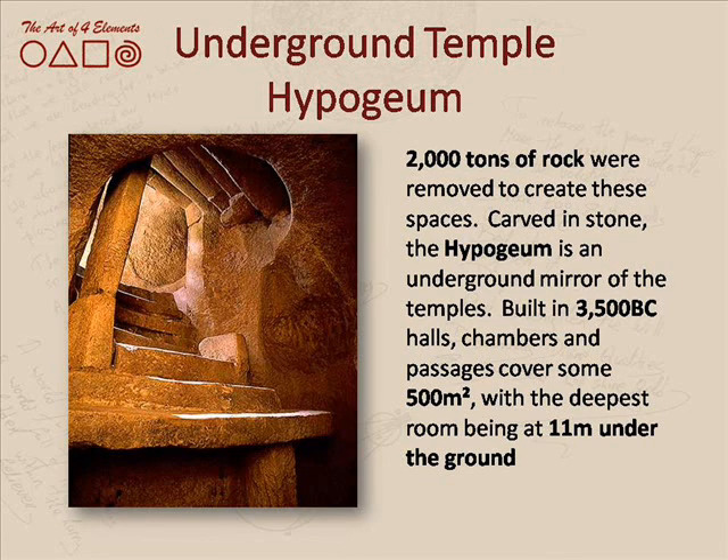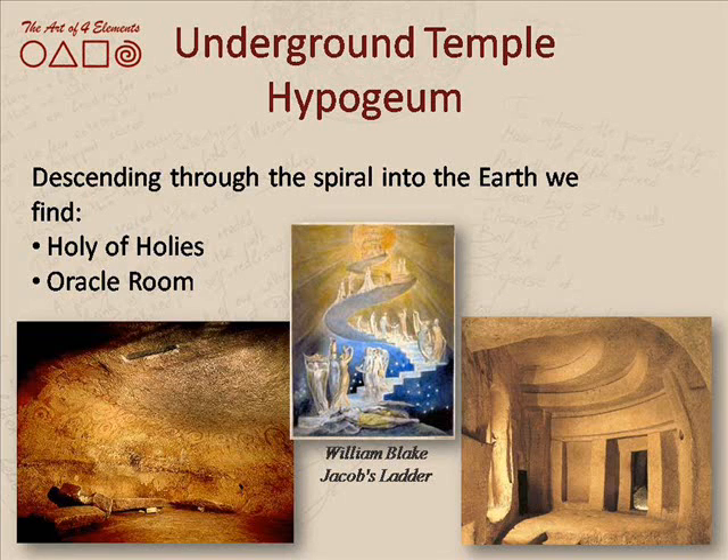Hypogeum is an amazing structure carved within the stones. An amazing number of tons of rock were taken out to build this space, which now covers almost 500 square meters. It goes as deep down as 11 meters and in a way reflects — it is a mirror image of — the temples that are above the ground.